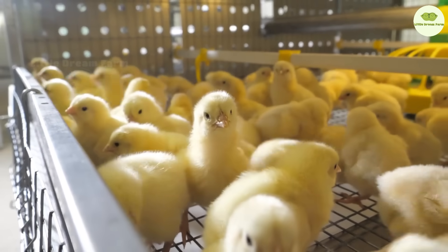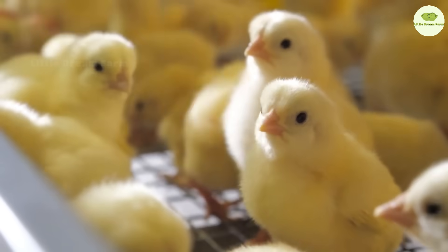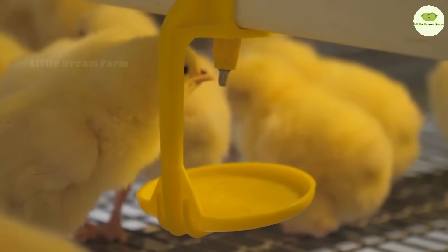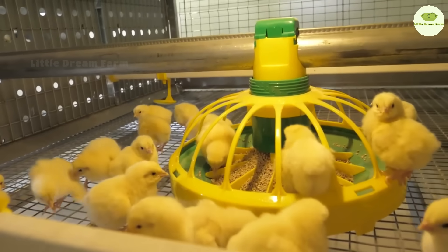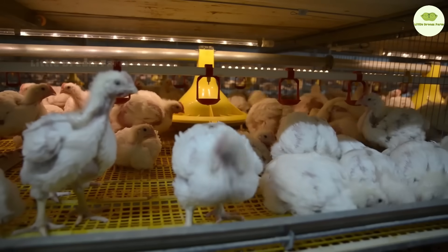And for the chicks that weren't chosen to become egg-laying stars, don't worry — they embark on another important journey. From the temporary nursery, these chickens head to broiler farms. Think of it as a five-star resort, where they grow in a clean, safe environment with all the food and care they need to become healthy and strong.